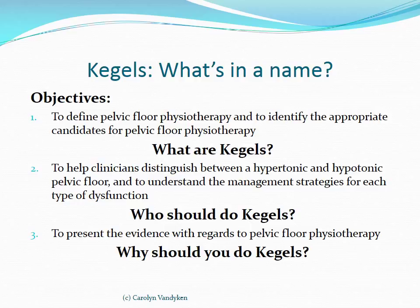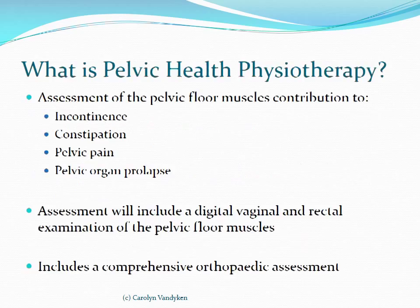We want to look at the evidence with regards to pelvic floor physiotherapy. Pelvic health physiotherapy is the assessment of the pelvic floor muscles as they contribute to incontinence, constipation, pelvic pain, and pelvic organ prolapse. It involves the digital, vaginal, and rectal examination of the pelvic floor muscles, but it also includes a comprehensive orthopaedic assessment. We are not able to consider the pelvic floor at a patient's presentation without considering other orthopaedic contributing factors, and we should not be doing an orthopaedic assessment without considering the pelvic floor as a contributing element.